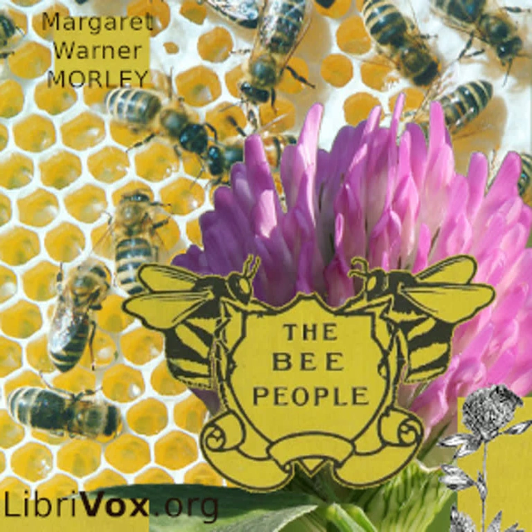Many flowers have bright lines or spots leading to the nectar so that the bee may lose no time in finding it. These are called nectar guides, and you can see them very plainly in the morning glory. Many other insects besides bees visit flowers — butterflies and moths and flies, and even some beetles are fond of nectar and pollen, and they all carry pollen about from plant to plant. When the insects carry pollen to the stigmas, we say that they fertilize the flowers. Unless a flower is fertilized, it will bear no seed.